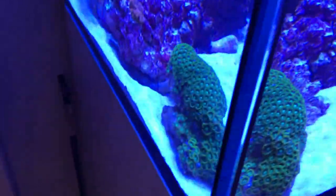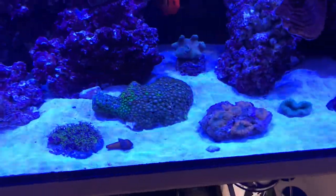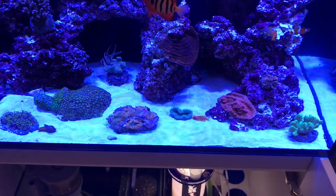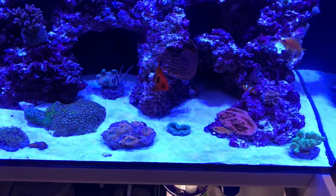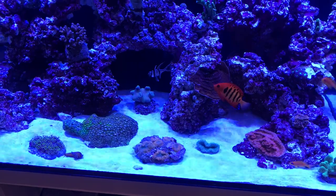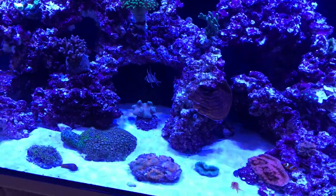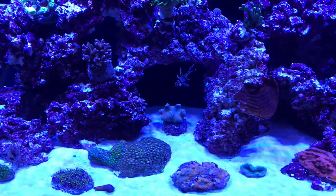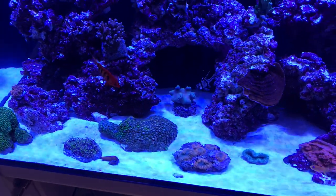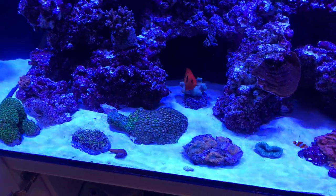I had a piece of Zoas last time but I had to take that back about two weeks ago because it developed a mucus on the Zoa itself. It turned out there was a clam buried right deep inside the Zoas, and it was causing a problem. I dipped the Zoas and quite a few different things fell off — nudibranchs were one of them. Once they'd fallen off I put it back in the tank but it still wasn't coming back.